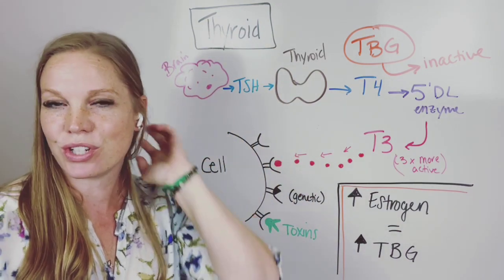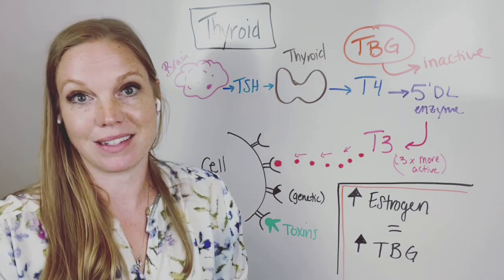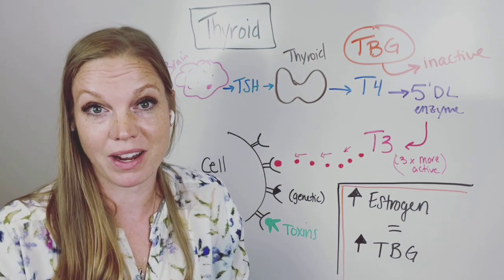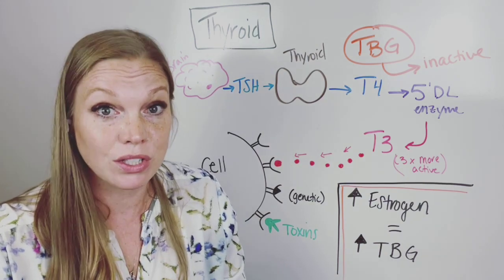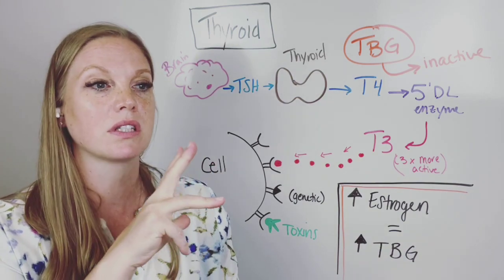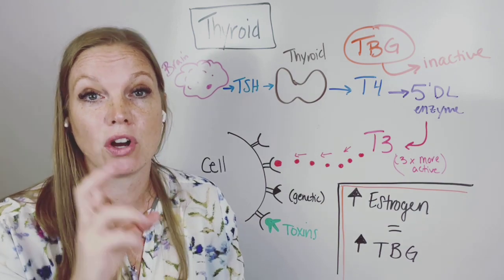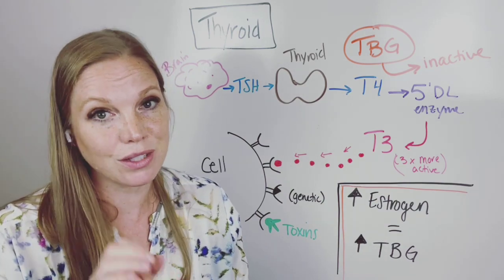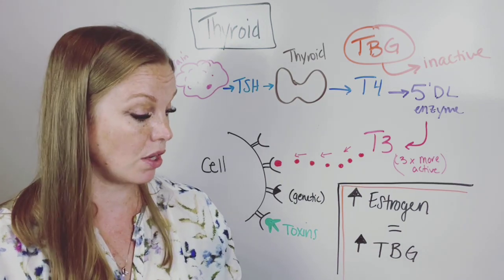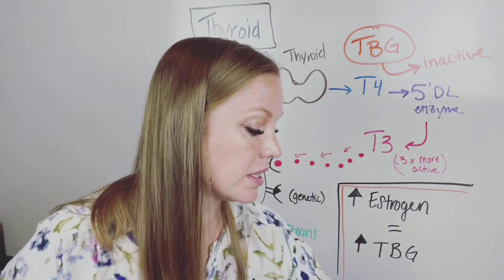I want to talk about thyroid and estrogen issues. Many many things impact thyroid hormones and how that works and functions in your body — cortisol, stress, your adrenals, adrenal fatigue, huge impact, toxin levels, nutrient levels, all that stuff. But one of the big things that a lot of gals don't realize is that your estrogen levels also play a big role in how your thyroid is functioning.